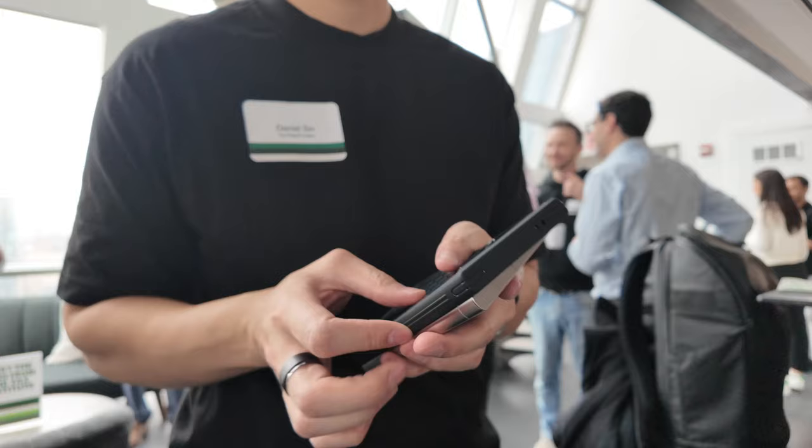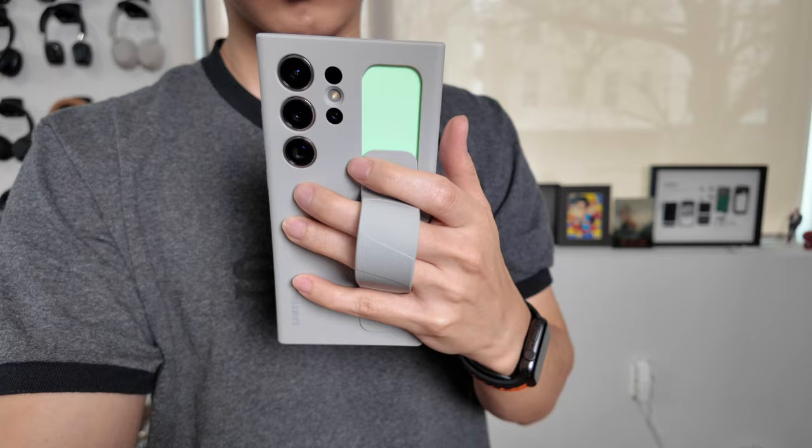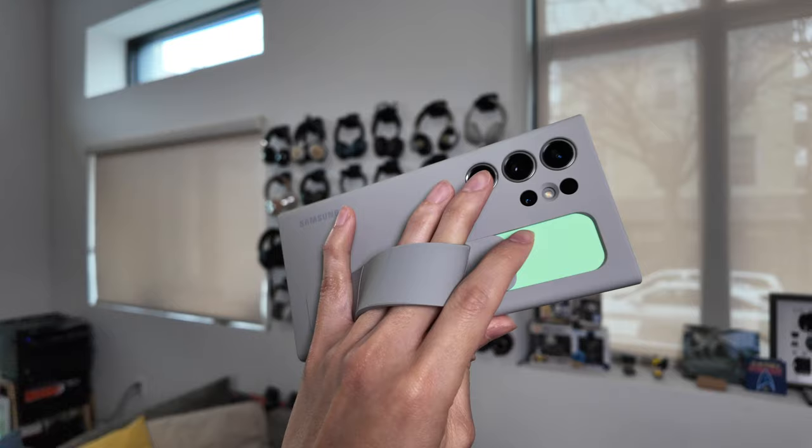I am a case person so adding one on makes this phone feel even bigger. I just got in Samsung's standing grip case and I think that one is the best one for me. It's a fairly thin case, it's soft touch so it's not super slippery, and most importantly it has that loop on the back which makes it a lot easier to hold and doesn't scare me from dropping it.